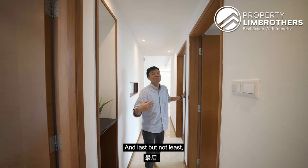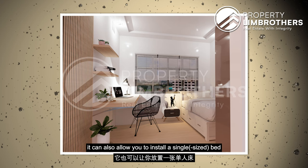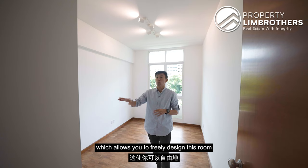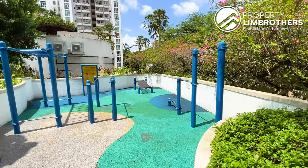Last but not least, we enter the second common bedroom. This room is slightly smaller than the first common bedroom, but similarly it can accommodate a single bed with a small study area. One great thing about all the rooms is that there are not many built-in furnishings except for the built-in wardrobe, which allows you to freely design and transform the room to your own liking.